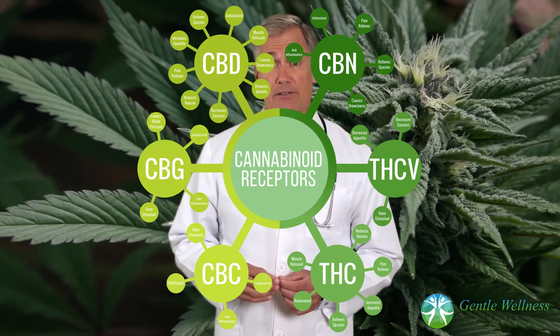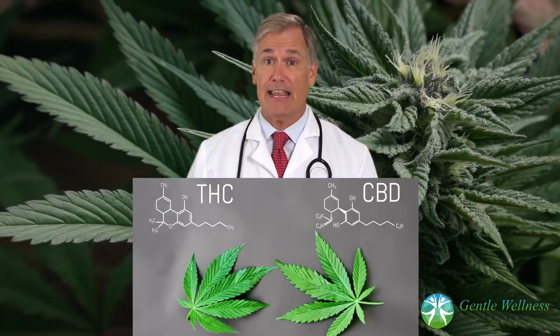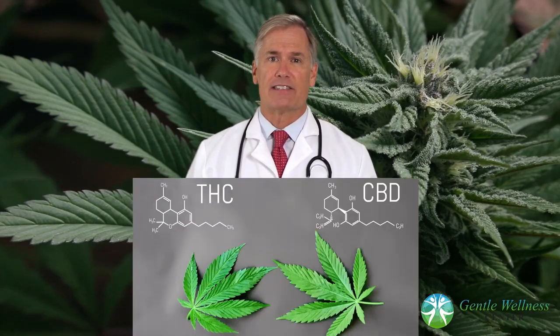There are more than 100 compounds known as cannabinoids in marijuana, or cannabis. But the most effective ones producing effects are delta-9-tetrahydrocannabinol (THC) and cannabidiol (CBD). Various studies have found that marijuana helps alleviate some of the effects and side effects of cancer and chemotherapy.